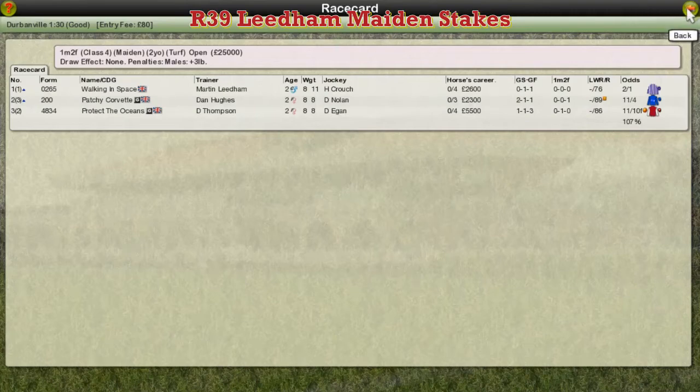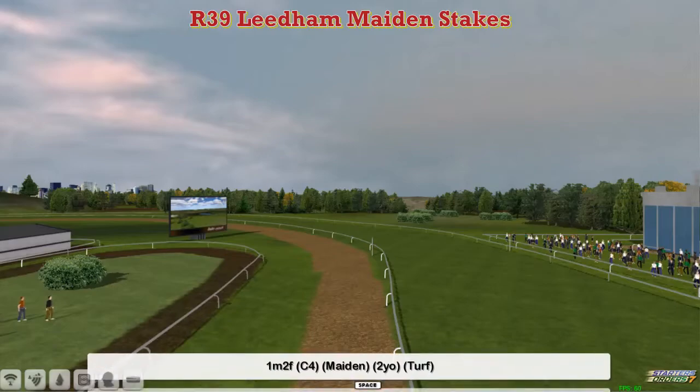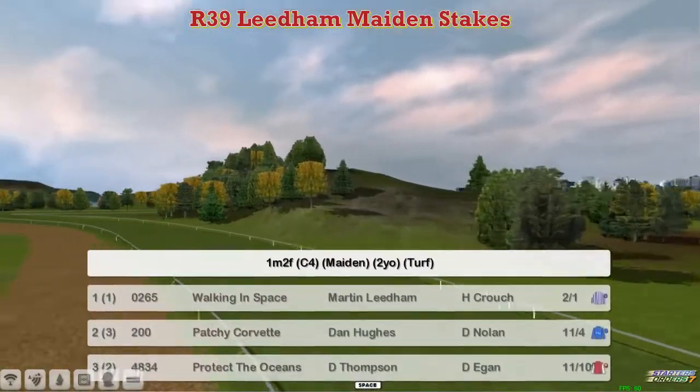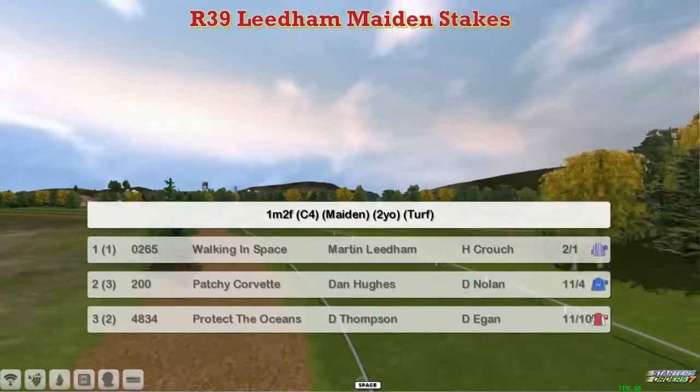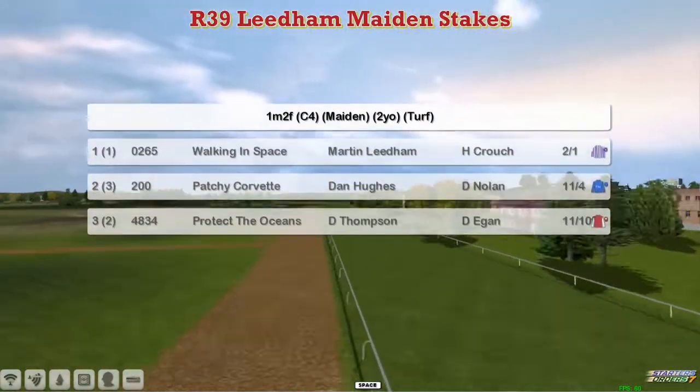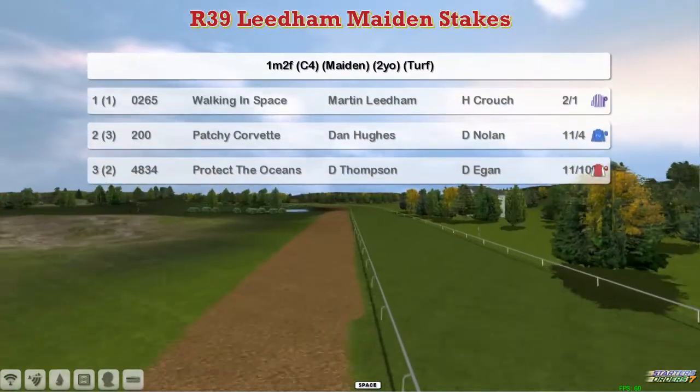The final race of the day is at Durbanville, a one mile two, ten furlong maiden for two-year-olds. It's the Liedem Stakes, with Martin Liedem trying to win his own race with Walking in Space. Patchy Corvette for Dan Hughes and Protect the Oceans for Darren Thompson — three horses in this maiden here at Durbanville.